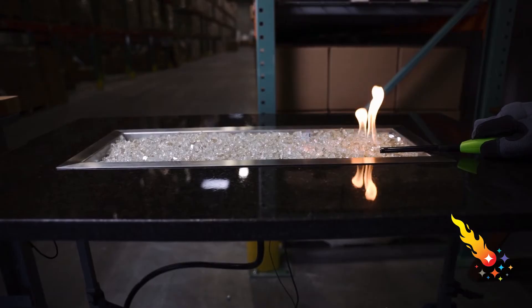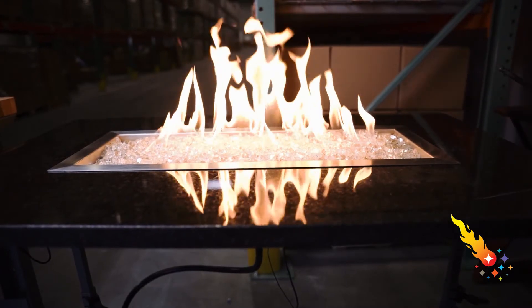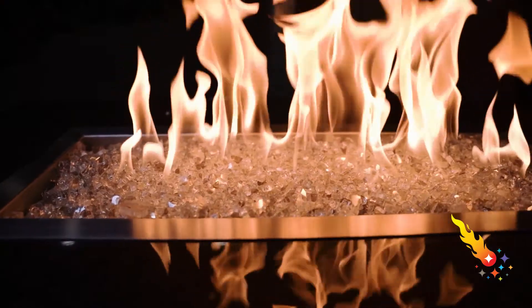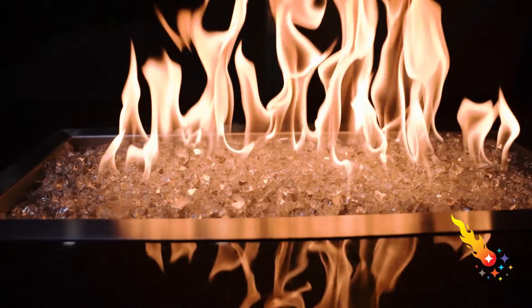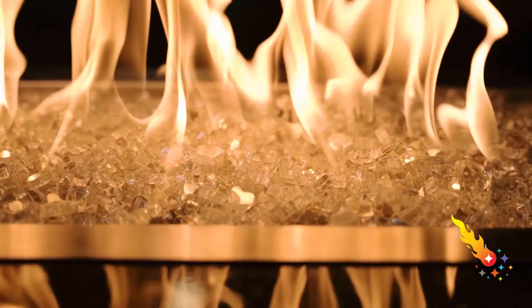Now let's add a bit more flame. This gives you a good idea of how beautiful this fire glass will look in your backyard fire feature. But trust us, it's much more stunning in real life. If you need help determining how much fire glass you need, contact us and we'll be happy to assist.